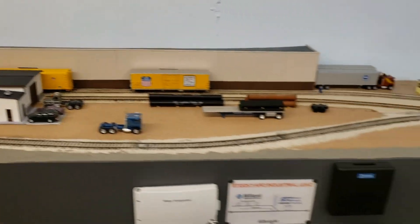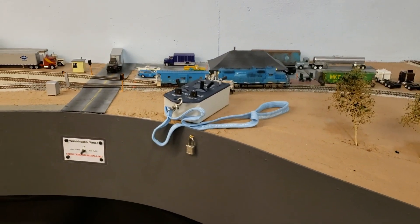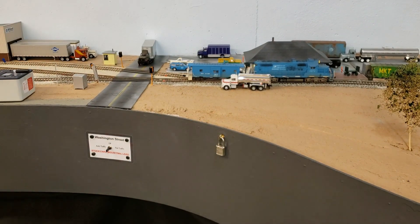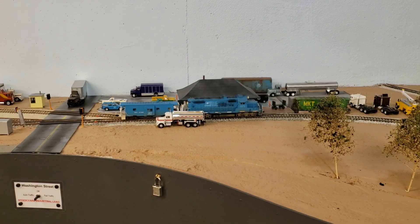Over here we've got the new GP9 and caboose that I recently finished. This is now the primary motive power on the Stockyard Industrial, and it's going to power every local. You'll be seeing that in operations videos for the most part. I might slip in the C415 every now and then, or use a Union Pacific locomotive if the GP9 and C415 need some maintenance.